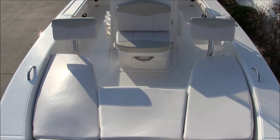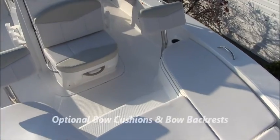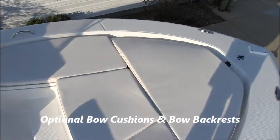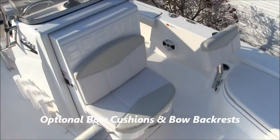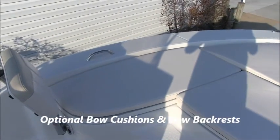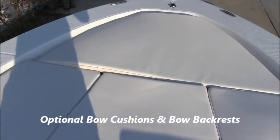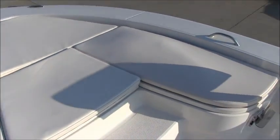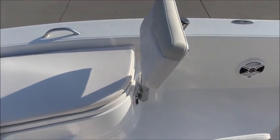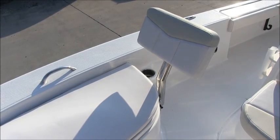One of the great things about the 226 is how you can convert it to become a family pleasure boat as well — this is not a single-use boat. We have this boat equipped with the bow cushion option and the bow backrest option, so you get lots of extra seating and even a sun pad up front. You're basically getting room similar to what you'd find in an open bow runabout. There are grab handles on the side for extra security and plenty of room to use this as a sun pad for when the family wants to lay out and catch some sun.